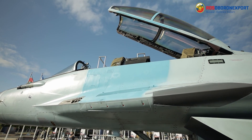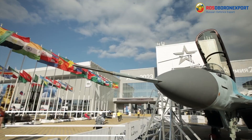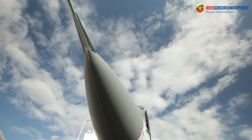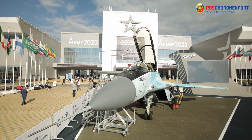The MiG-35 can be fitted with the most modern and advanced Russian-made weaponry. It can carry up to 6.5 tons of payload on nine suspension points, including the most modern air-to-air, air-to-surface, anti-radar and anti-ship guided weapons.